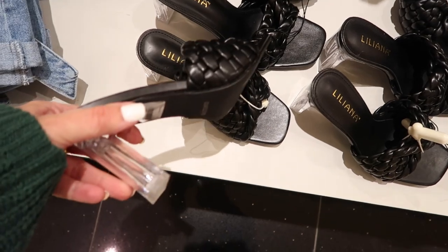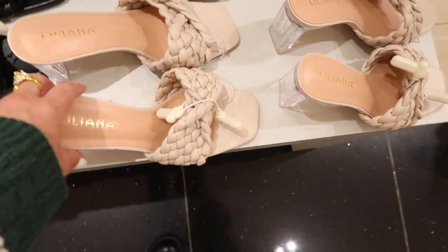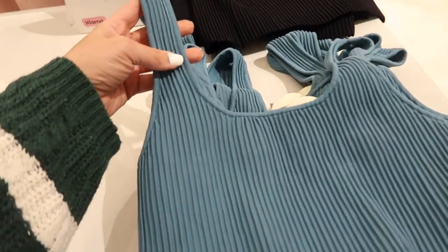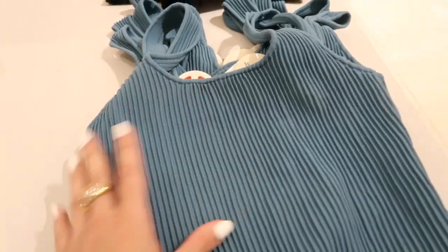Also seeing some new little sandals — these have the square toe, that little twist braided strap, and the clear heel. Comes in the black and also in the beige and these are $29.99.